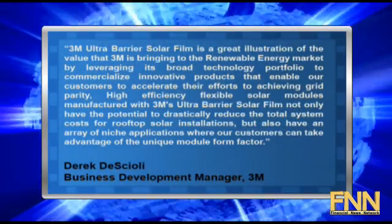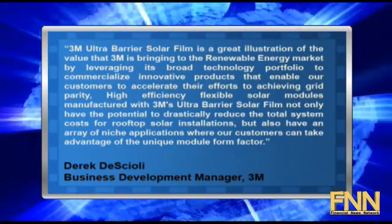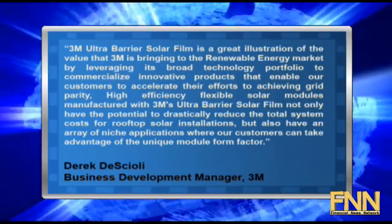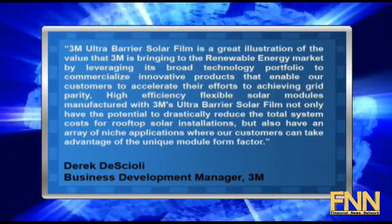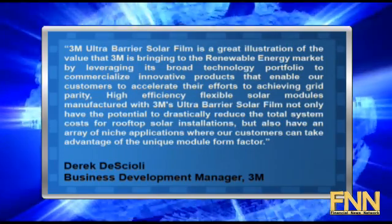Derek Deschioli, business development manager for the 3M Renewable Energy Division, said: '3M ultra-barrier solar film is a great illustration of the value that 3M is bringing to the renewable energy market by leveraging its broad technology portfolio to commercialize innovative products that enable our customers to accelerate their efforts to achieving grid parity.'